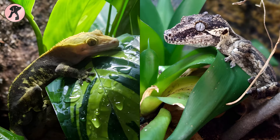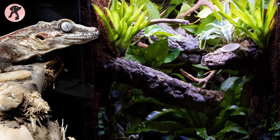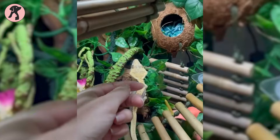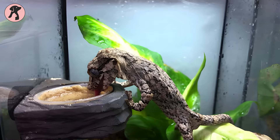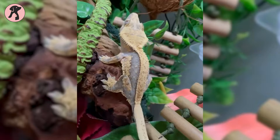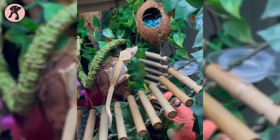Crested geckos thrive in vertical enclosures with branches for climbing, while gargoyle geckos also require tall terrariums and climbing opportunities. Both need moist substrates like coconut coir and temperatures around 72 to 80 degrees Fahrenheit. Crested geckos appreciate humidity of 60 to 80 percent, whereas gargoyle geckos prefer slightly lower levels around 50 to 70 percent. Gargoyle geckos benefit from low UVB lighting, while crested geckos don't require it.